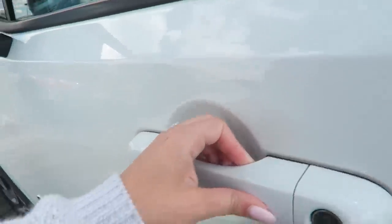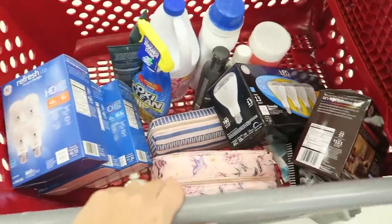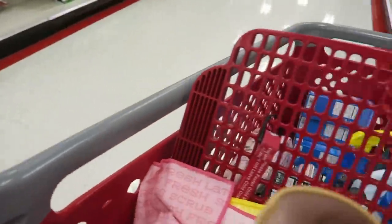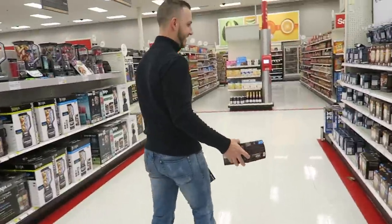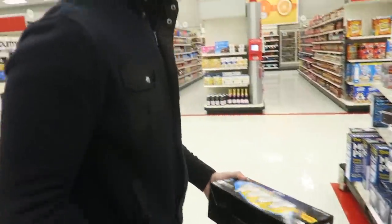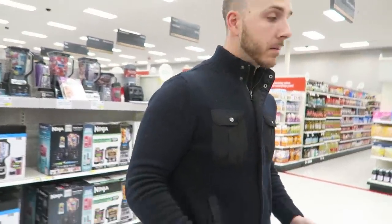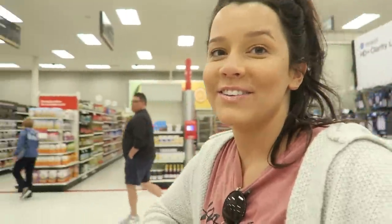Anthony is getting off soon so maybe we'll meet somewhere for lunch. I got a variety of stuff — I really needed light bulbs and bleach. Then Anthony came up behind me in Target and scared me. I thought a stranger was following me — you hear all those horror stories about people getting followed in Target parking lots. He was literally following me in the aisle and I had no idea it was him.